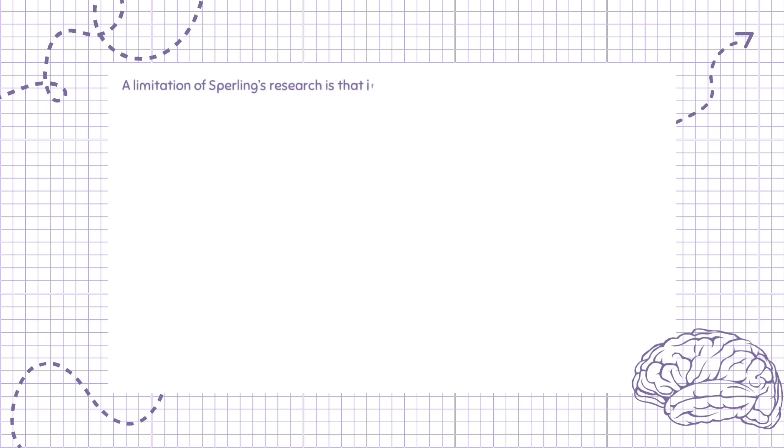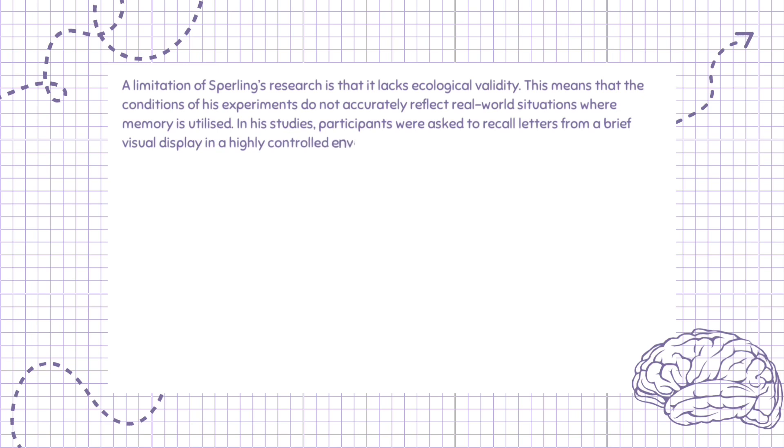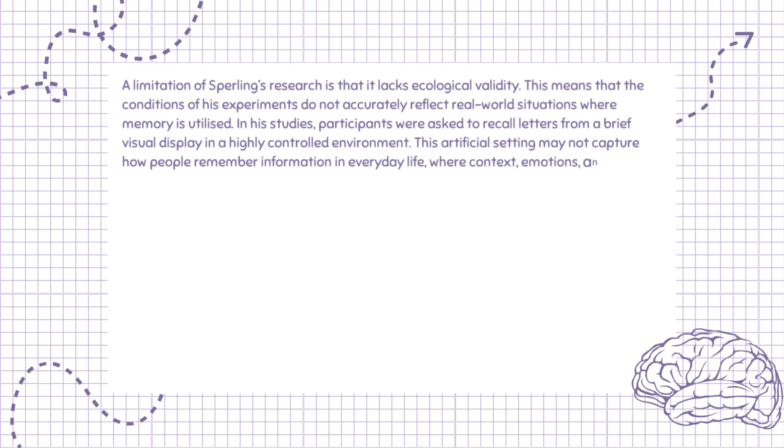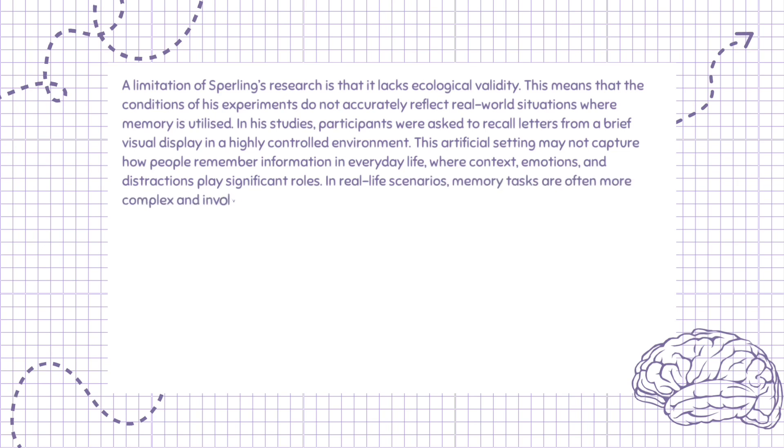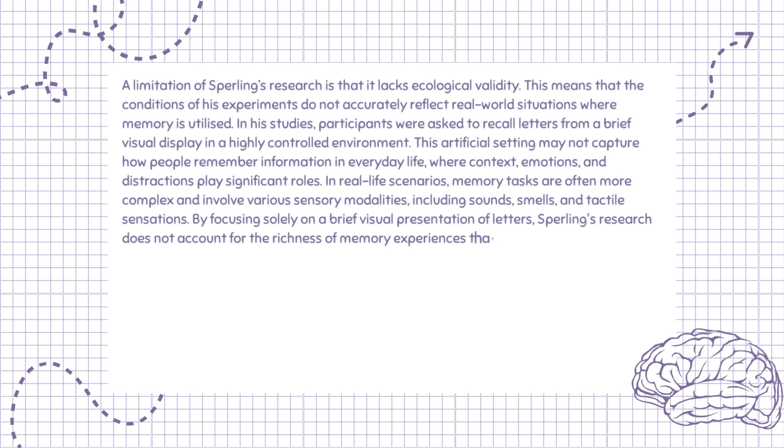A limitation of Sperling's research is that it lacks ecological validity. This means that the conditions of his experiments do not accurately reflect real-world situations where memory is utilized. In his studies, participants were asked to recall letters from a brief visual display in a highly controlled environment. This artificial setting may not capture how people remember information in everyday life, where context, emotions, and distractions play significant roles. In real-life scenarios, memory tasks are often more complex and involve various sensory modalities, including sounds, smells, and tactile sensations. By focusing solely on a brief visual presentation of letters, Sperling's research does not account for the richness of memory experiences that occur outside the laboratory.